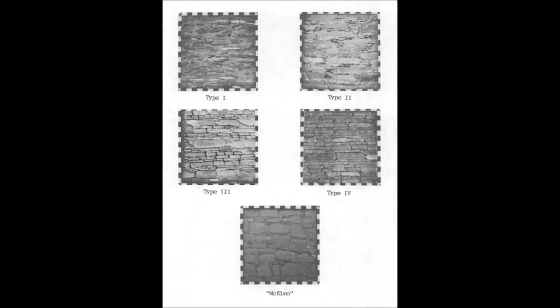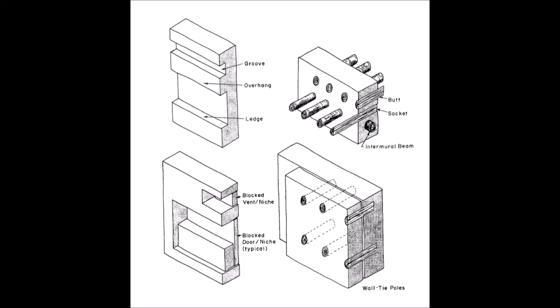Doors and vents often had sills of carefully ground flat stone slabs and lintels from thin wood beams. Interior walls of great houses were typically covered in a rock veneer; Judd identified four distinct types, and his typology is most commonly accepted in the region. Chetro Kettle's interior walls, particularly those in the eastern wing, were covered in a Type 4 veneer characterized by uniform pieces of sandstone with little to no exposed mortar. Judd excluded a fifth type, called McKelmo style, from his typology.